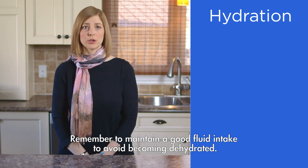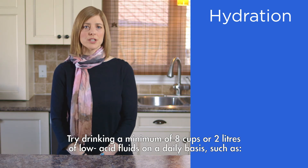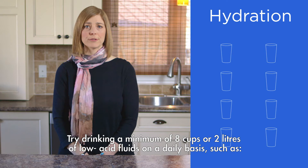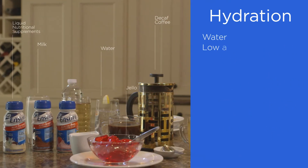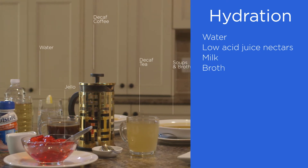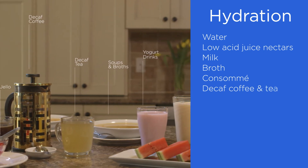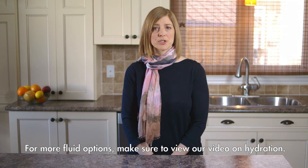Remember to maintain a good fluid intake to avoid becoming dehydrated. Try drinking a minimum of 8 cups or 2 litres of low acid fluids on a daily basis, such as water, low acid juice nectars, milk, broth, consommé, caffeine-free coffee and tea, as well as liquid nutritional supplements. For more fluid options, make sure to view our video on hydration.